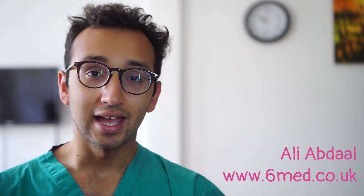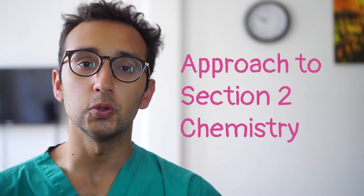Hey everyone, welcome back to the BMAT tip series. My name is Ali, I'm a fifth-year medic at Cambridge and in this video we're going to be talking about the approach to section 2 chemistry.